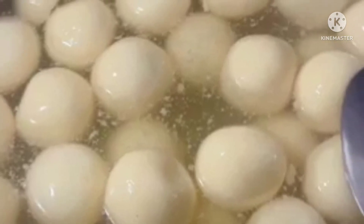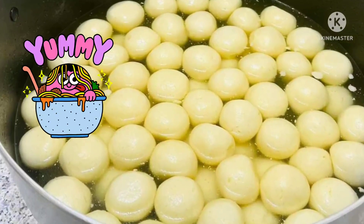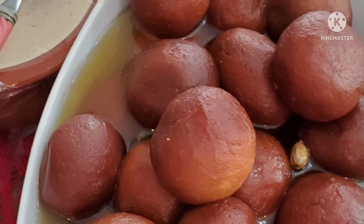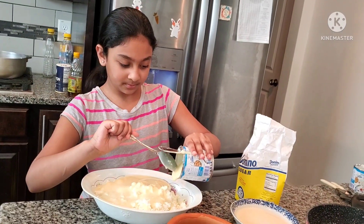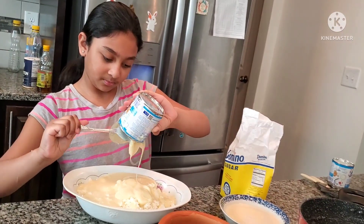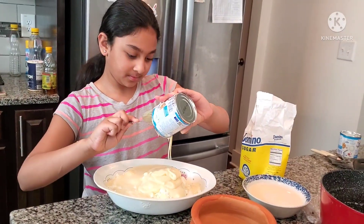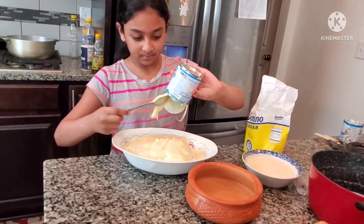My mom was fasting, but in the meantime she was extremely busy with cooking, cleaning up the house, and also putting henna on our hands. We planned to go to Chanrat Mela like every year, but due to the load of work, I realized my mom was really struggling with her time.